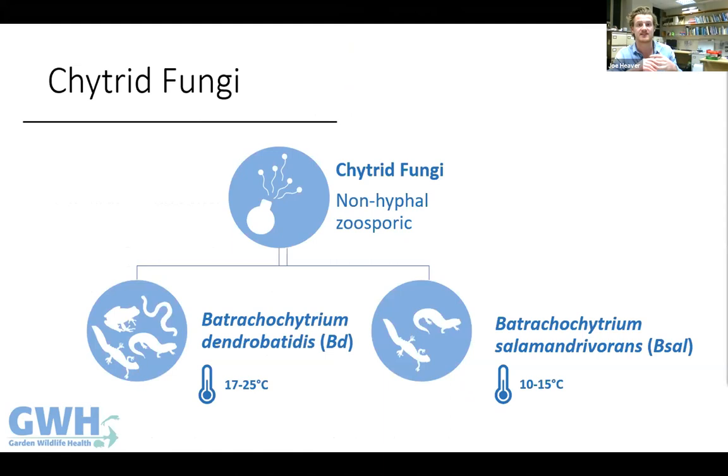Moving on to the chytrid fungi — there are two species of particular interest. Batrachochytrium dendrobatidis (Bd), first reported in the late 1990s, can cause disease in anurans, urodeles, and caecilians, and grows best between 17 and 25 degrees C. Batrachochytrium salamandrivorans (B-sal), first reported in 2013, as far as we know only causes disease in urodeles — newts and salamanders — and prefers cooler temperatures of 10 to 15 degrees C.